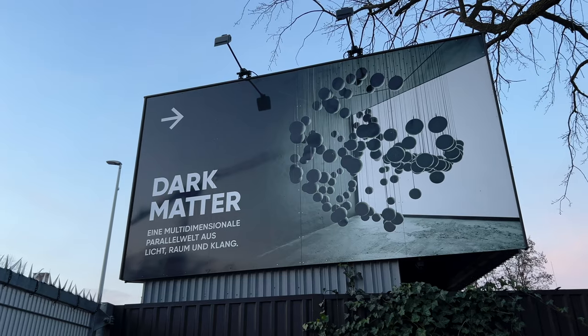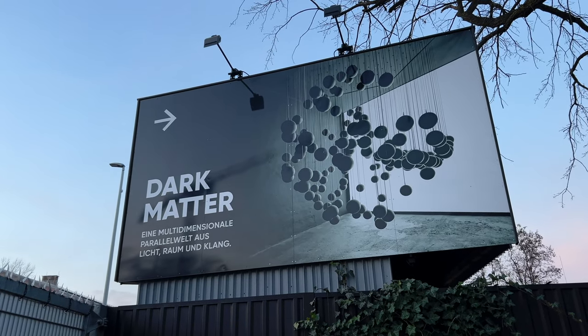Welcome back to Vlogmas, guys. Today we're going to be checking out this art exhibition called Dark Matter. I'm very excited, let's check it out.